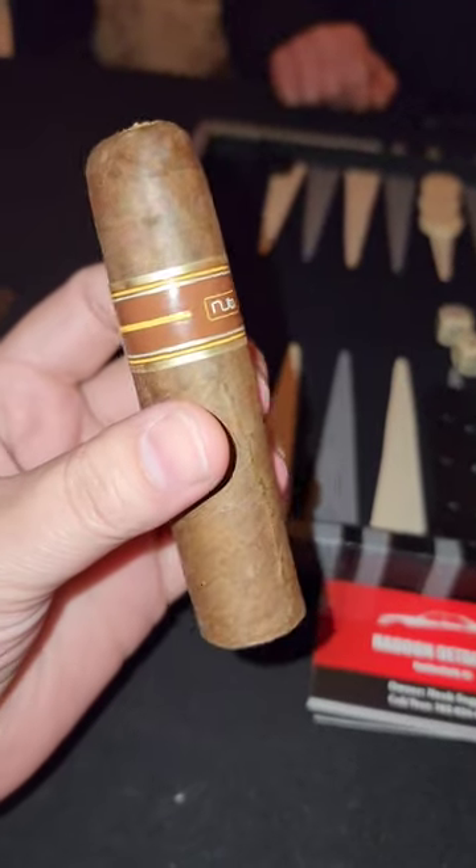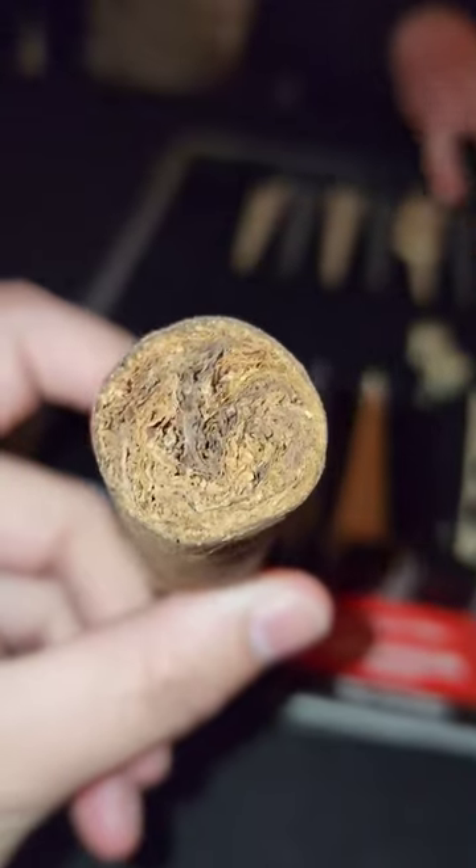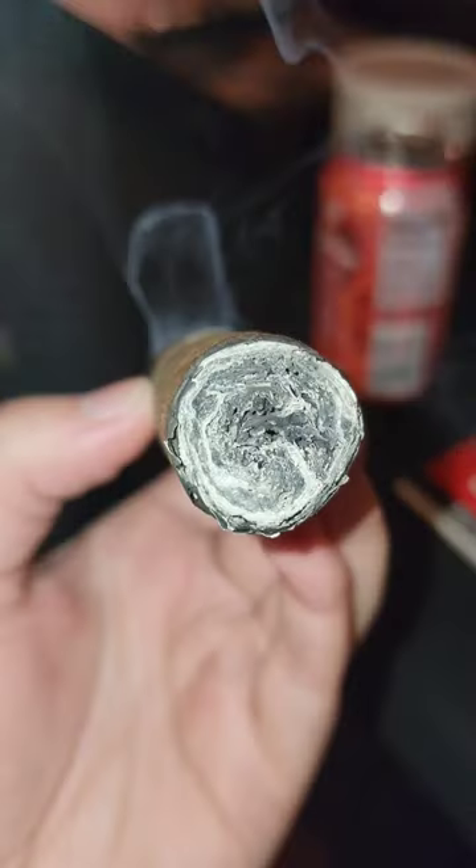I'm not a big flavored cigar guy, but this thing is pretty nice. Welcome back to Highline Prestige — this is the Nub Nuance Triple Roast. What's a flavored cigar, you might ask?